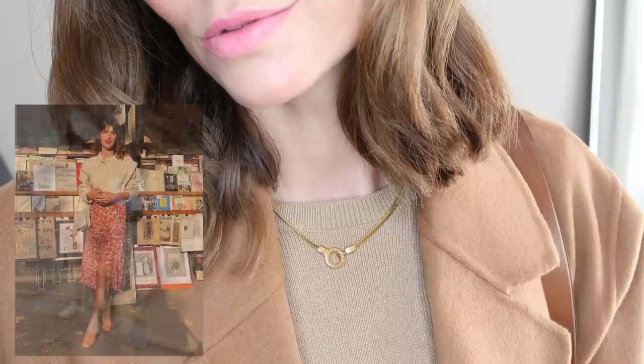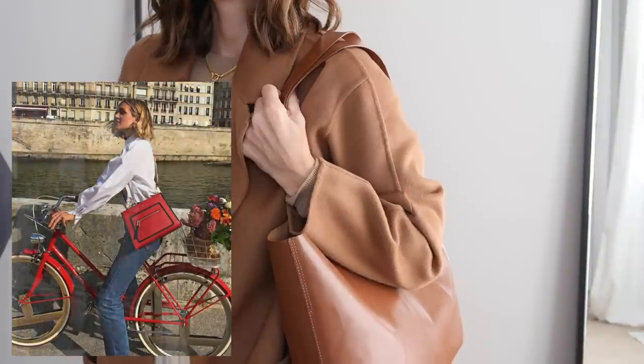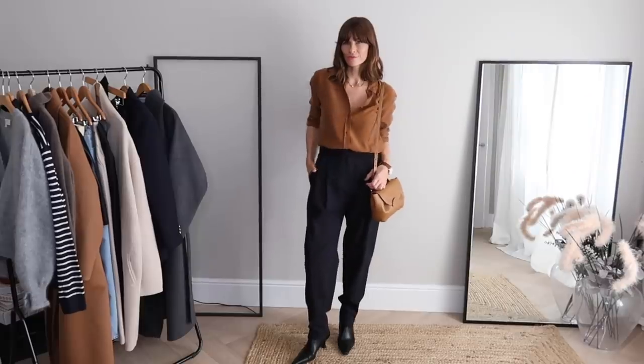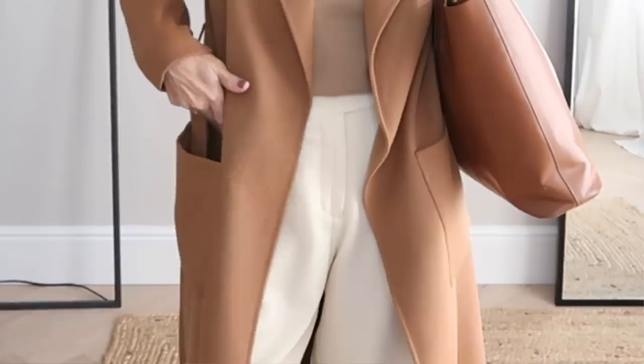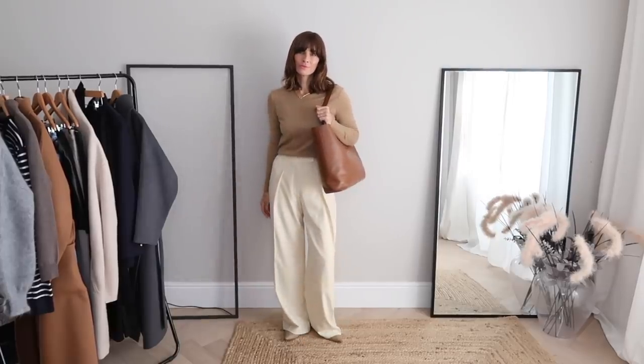Obviously throughout this video I am having to generalize, but I think it's fair to say that French women do have that effortless style down to a tee, and while that essence is often mysterious, it's not altogether unattainable. I've been a big fan of French style for as long as I can remember, and I've managed to glean out what it is that makes French women look so chic. The first tip is to take a really good look at your color palette.